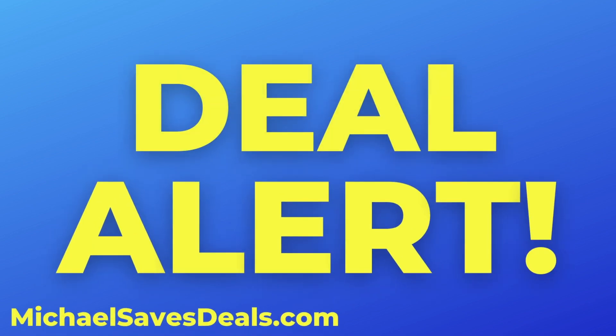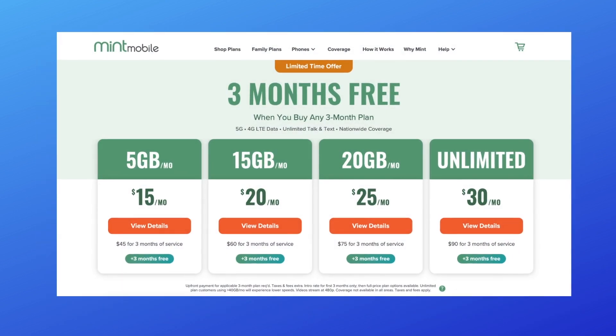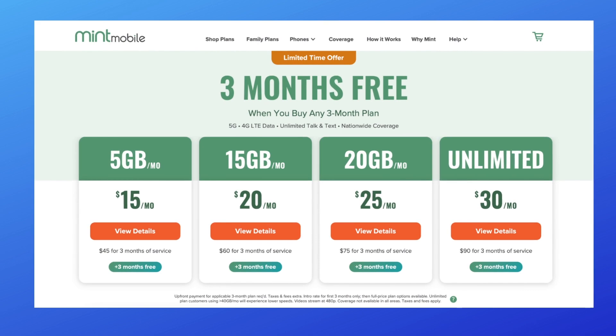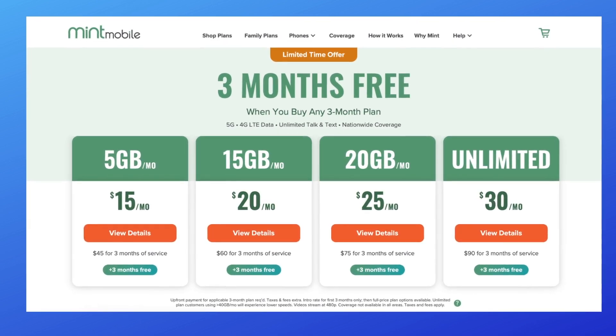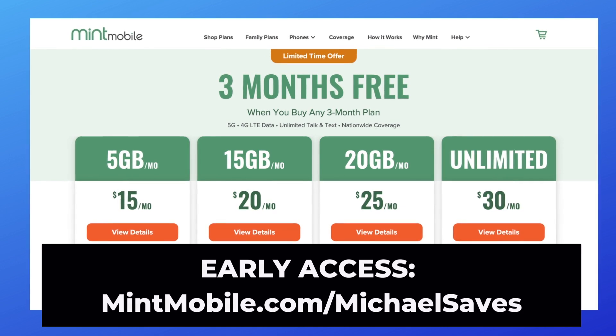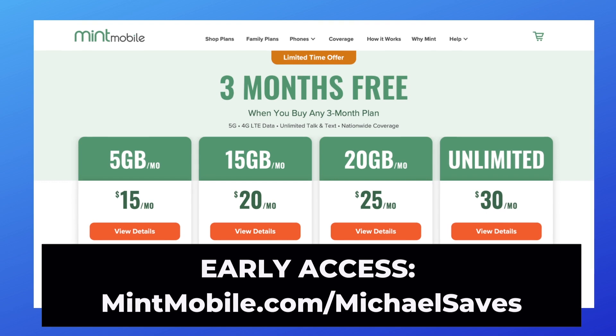I've got a deal alert from Mint Mobile to kick off two weeks of special holiday deal coverage. For a limited time, new Mint Mobile customers can buy three months and get three months free. This holiday deal may look familiar — it's back, and once again, Michael Saves viewers are getting early access at mintmobile.com/michaelsaves.